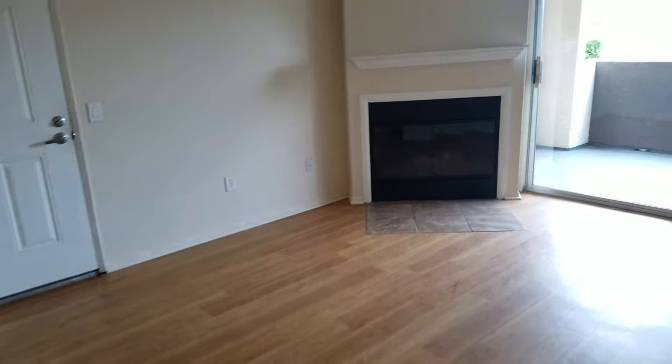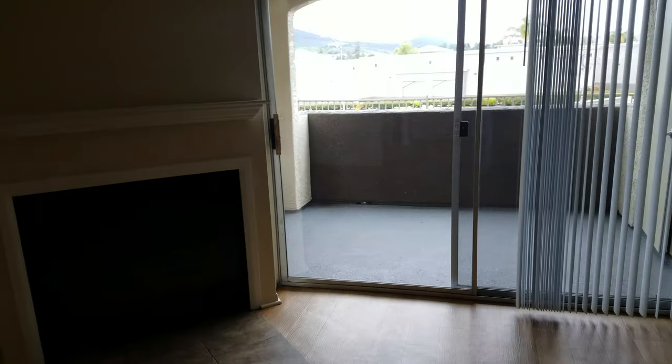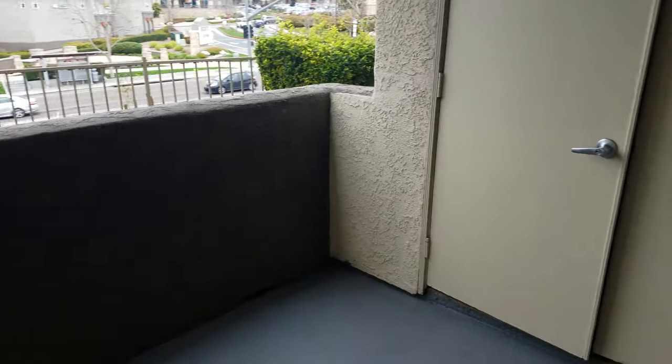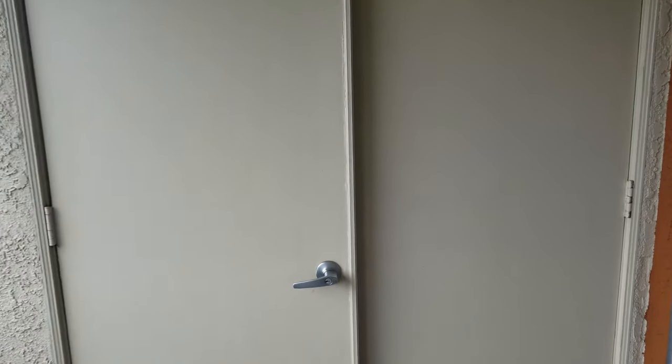Heading back into the living room, we can check out the patio. The patio is large enough to fit a table and chairs. In this closet on the patio, you have your own side-by-side washer and dryer.